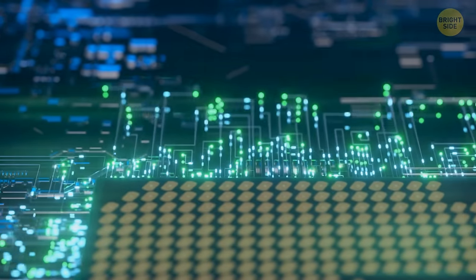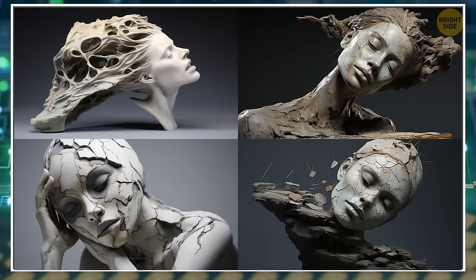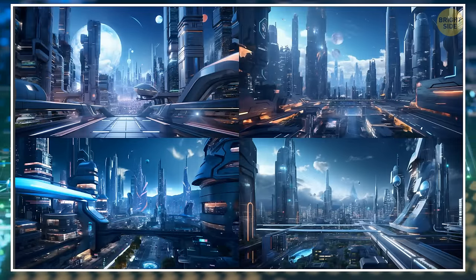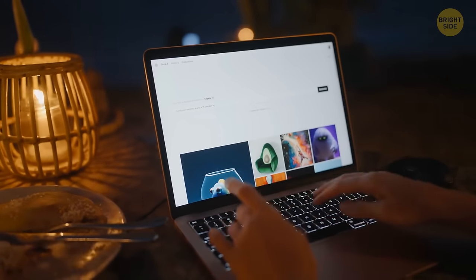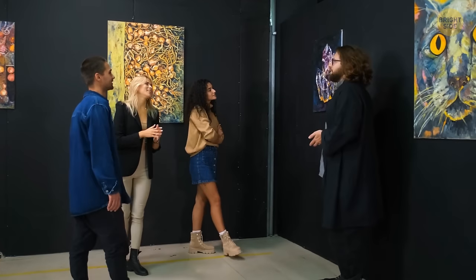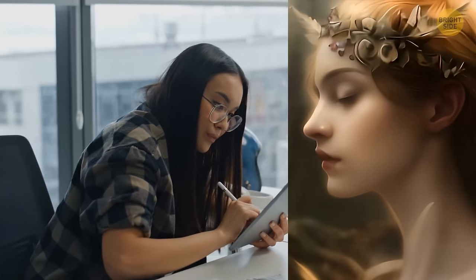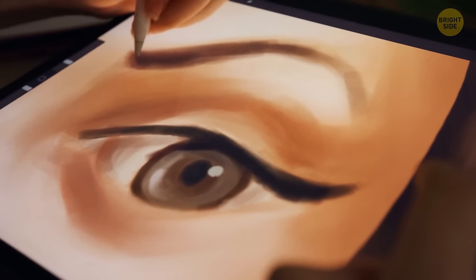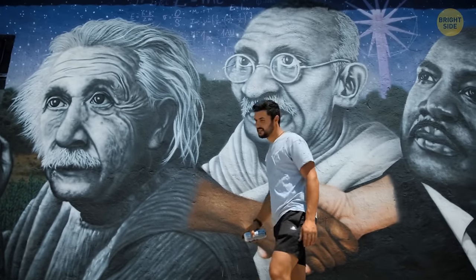The AI software used to create the images in the novel generates four different images based on its training data when given an initial prompt by a user. The user can influence subsequent images with additional prompts, but the process is not controlled by the user because it's impossible to predict what the software will create. In the future, the same copyright office will still register works that contain unprotectable material that has been edited or revised by a human author. So if an artist has creative control over an AI image-generating tool, the output may be protectable. We may need to define what 'product of human authorship' actually means, and only time will tell whether such decisions are good for artists or not.